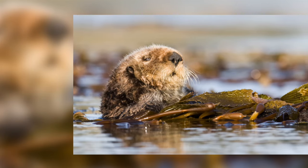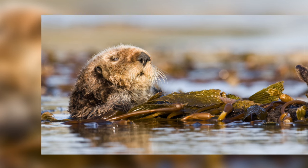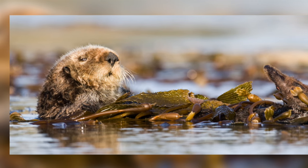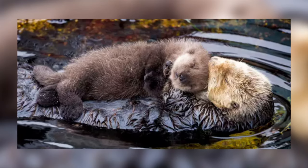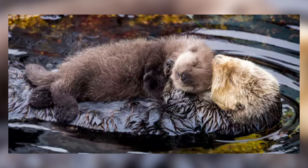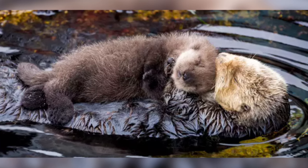Sea otters have a similar effect on kelp forests. It is well documented that sea otters keep kelp forests healthy and promote their growth as they eat sea urchins which graze upon the kelp and kill it — a video for another time perhaps. The fact that the health of the whole ecosystem at Elkhorn Slough has improved so dramatically due to the growth of a population of sea otters is very exciting, and it is all down to those amazing surrogate mothers at Monterey Bay Aquarium.